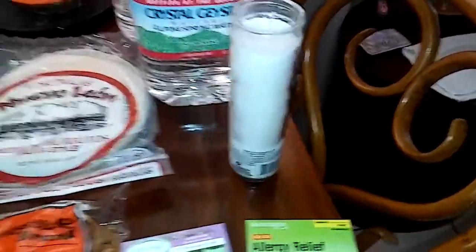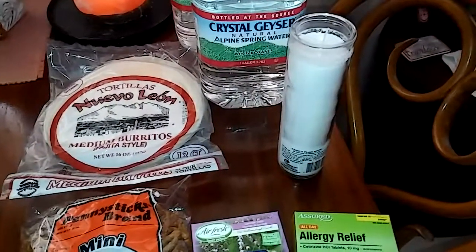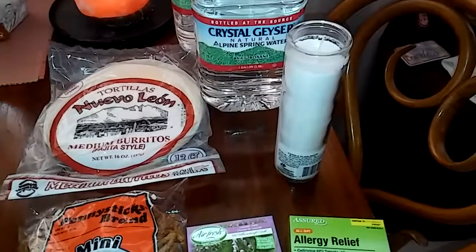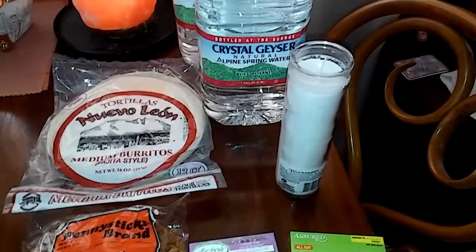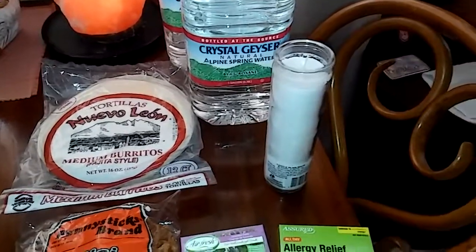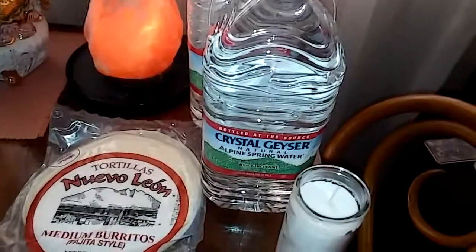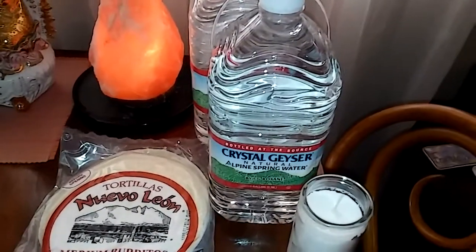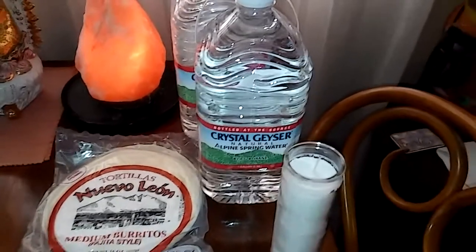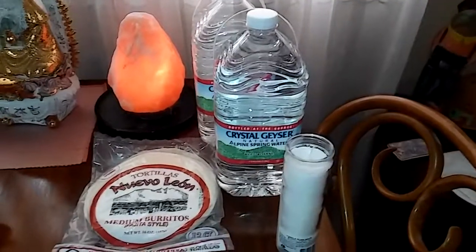We're going to get some serious rain because there is a hurricane headed for Texas. I know Louisiana is going to get a lot of water, and we're going to get a lot of rain because it's very cloudy here already. So I got one of these candles and I always get the Crystal Geyser All Pine Natural Spring Water. This is an alkaline water, it is 7.0 pH balance, so I always get those and I stock up on that one.